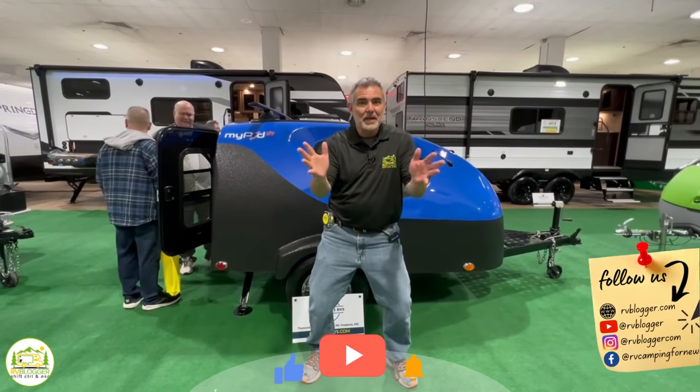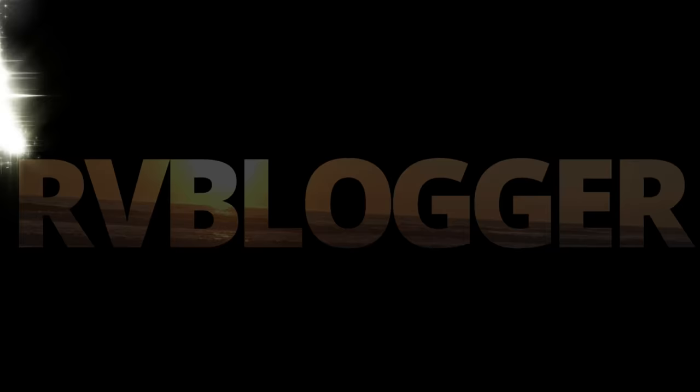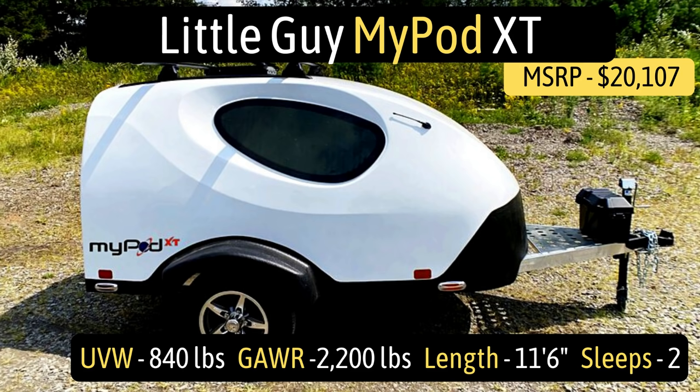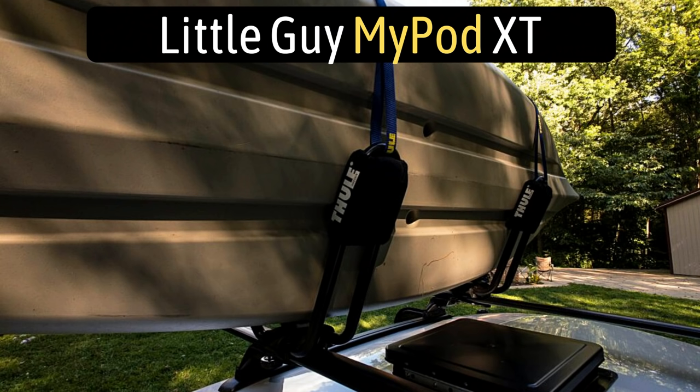Check out the awesome amenities in the world's smallest camper. Today we're taking a look at the Little Guy Max MyPod XT. It's got an unloaded vehicle weight of just 840 pounds and a gross axle weight rating of 2,200 pounds. The length comes in at 11 feet 6 inches and it can sleep up to two people.